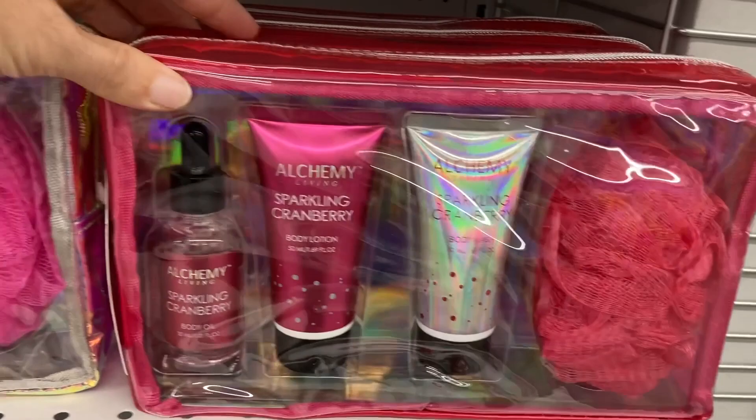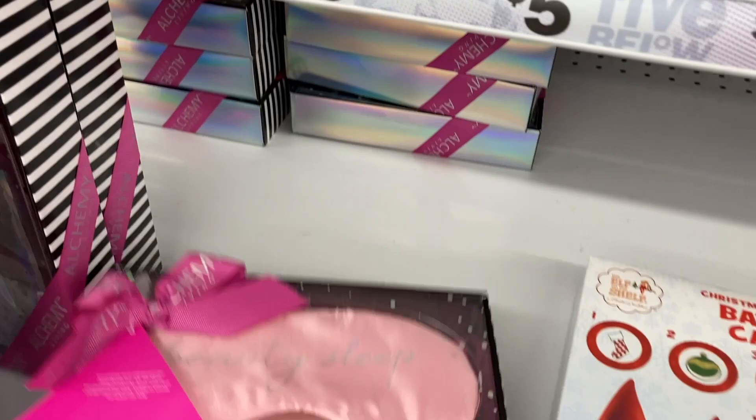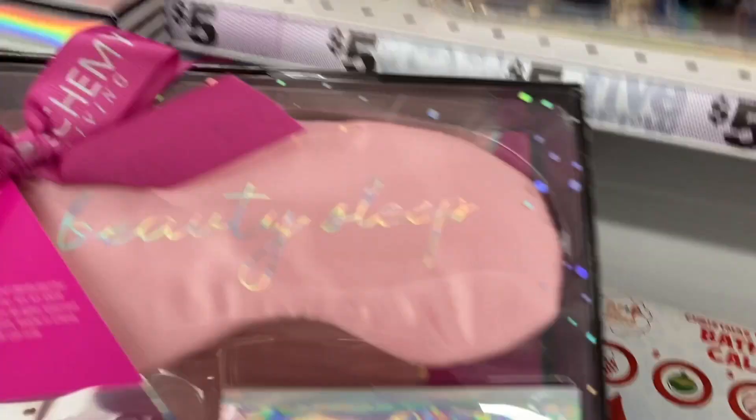And then let's see if I can pull this out — I didn't want all of those to fall. This gift set includes the eye mask, the detox foot pad, and then the hand cream in there.